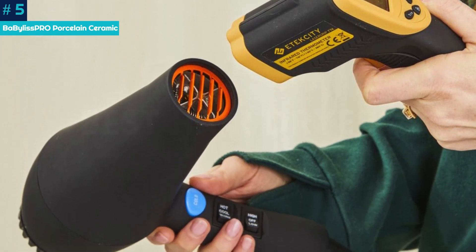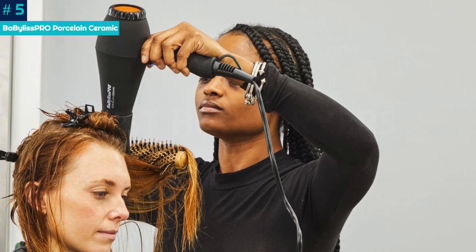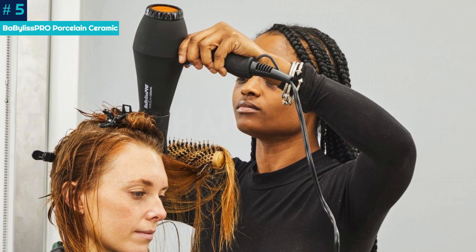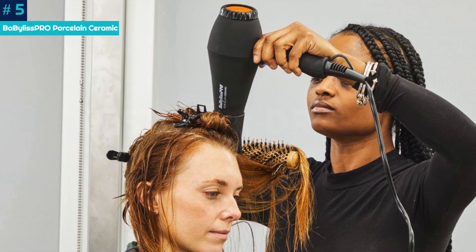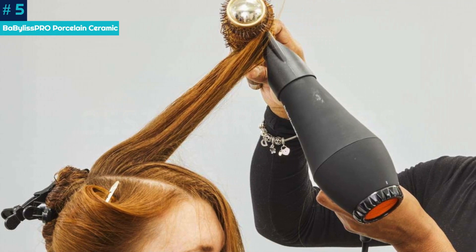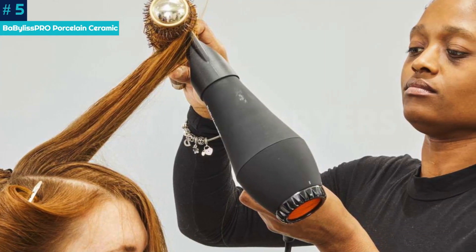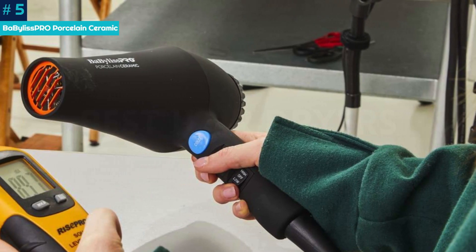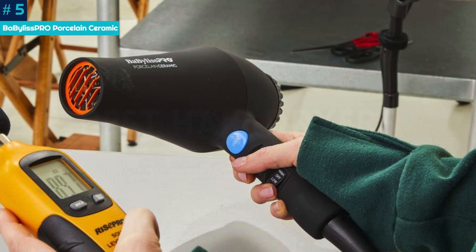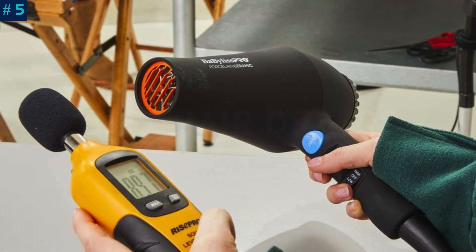We mostly stayed with the medium setting because the highest option was so hot it was uncomfortable at times. We dry our hair once or twice a week, and our favorite style is a traditional full-bodied, bouncy blowout, which was easy and fast to accomplish with this dryer. Our one caveat is that the blow dryer wasn't exactly easy on our arms. While it works with all hair types, those with thick hair will especially love the blend of power and performance this option provides.